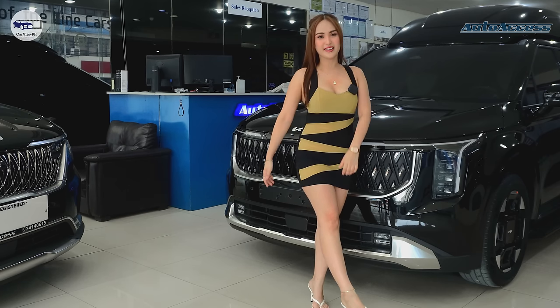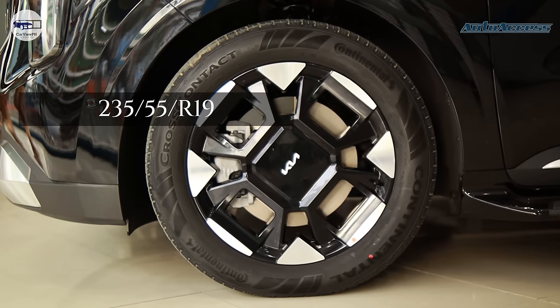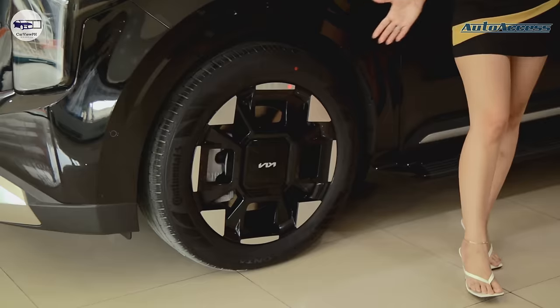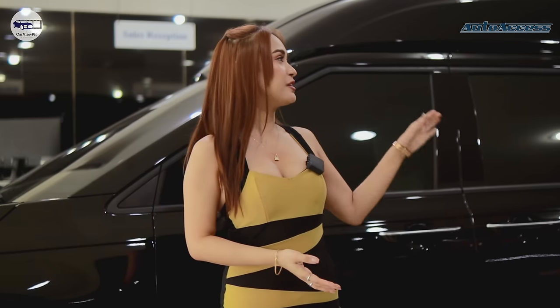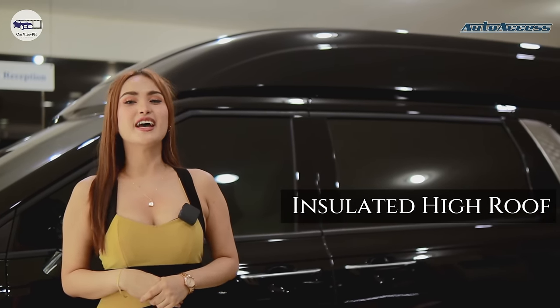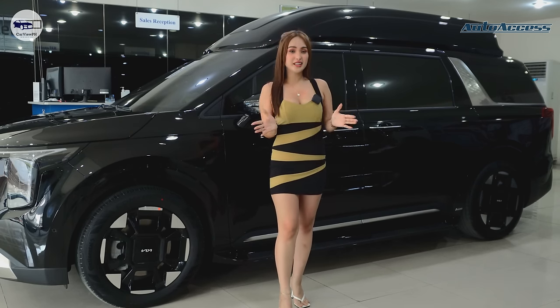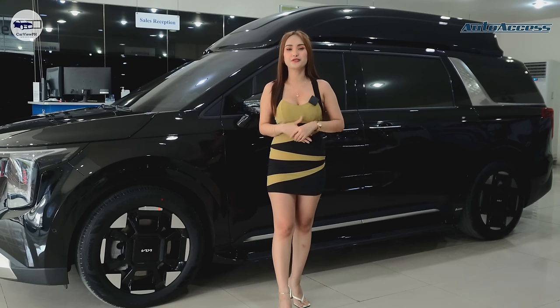Let's check the side profile. The wheel size is the same as the old version — 235/55 R19 — but the mags are different. Since this new Kia Carnival 2024 is customized, it now has a high roof that is insulated. Meaning, heat from outside doesn't get in, keeping passengers cool and comfortable. We'll check later what the high roof is used for inside.